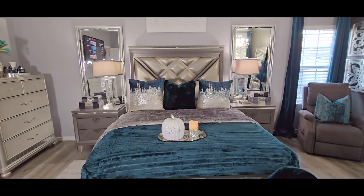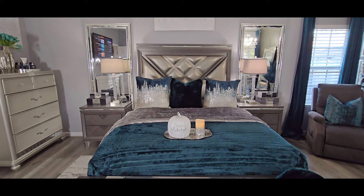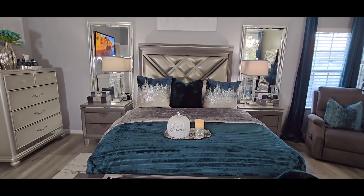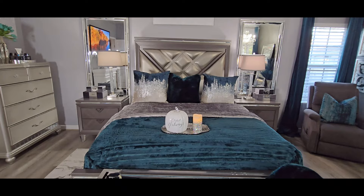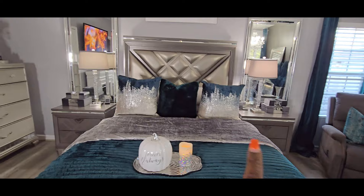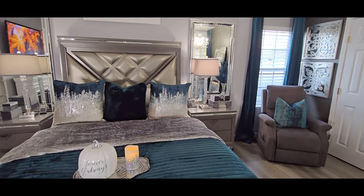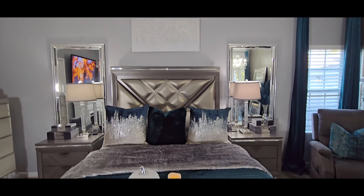I have two mirrors from HomeGoods on the side of my bed and two lamps from HomeGoods. I did change out the shades — those shades were white and I changed them to gold. The Ming boxes on the side of my bed are also from Z Gallery. Me and my husband have charging stations on our nightstands — he has a single charging station and I have one I use for my Apple Watch and my phone. That's all that's going on in the bedding area. That wall art is also from HomeGoods.